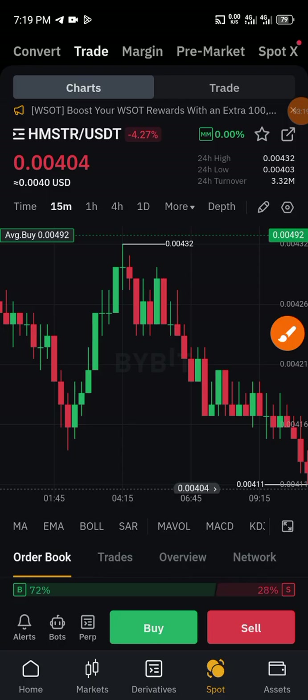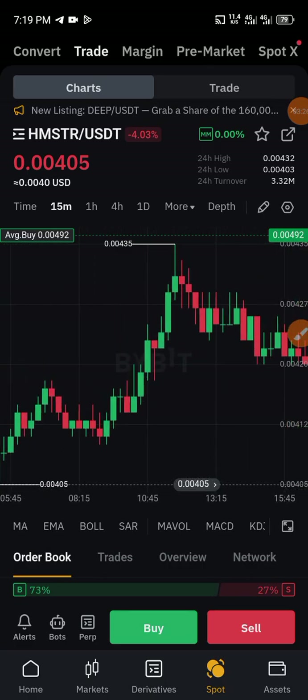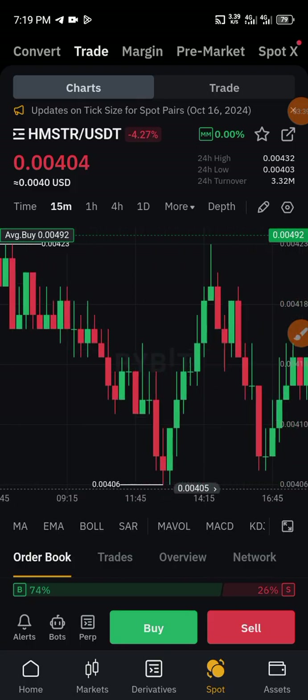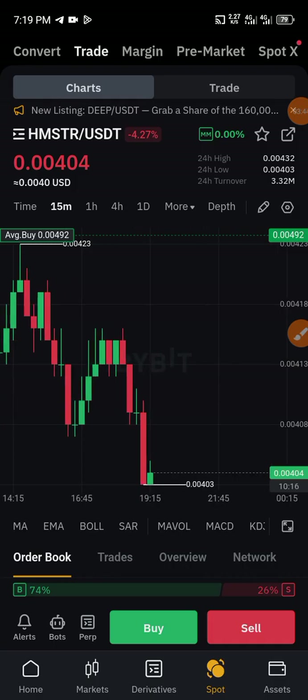For those of you who have been watching my previous videos, you can see what we call local analysis. Calculating the time frame is highly vital, so let's see what this holds for us. Hamster Combat is also a coin that has a brighter future, but if you must buy this coin you must be patient and hold it for a while because it's going to pump.